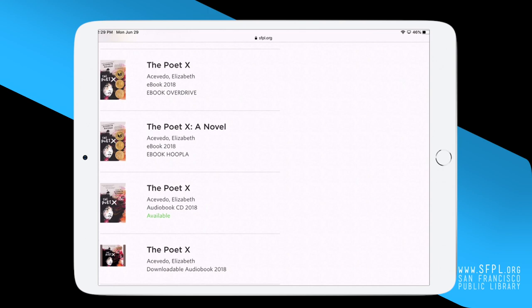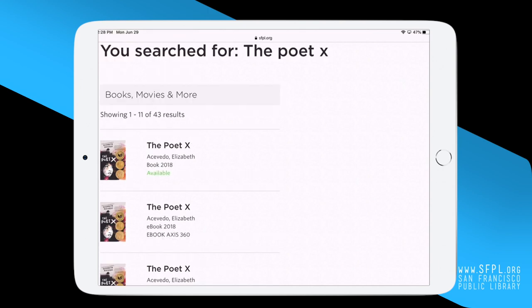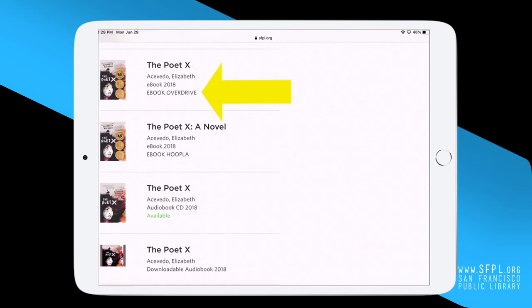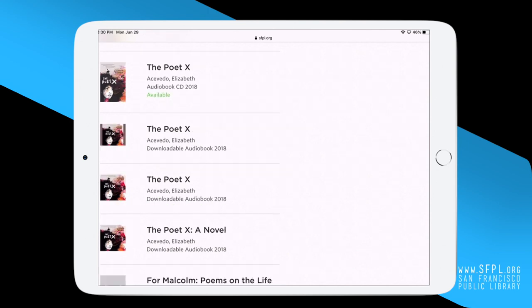Here is how you can access the book. If it's a physical book, it will say available if it's ready for checkout. For ebooks, it will say ebook followed by the type of app you will need to read the book. We also have audio books where you can listen to a recording of the book. If you see Downloadable Audio Book, you can download these recordings to your device.